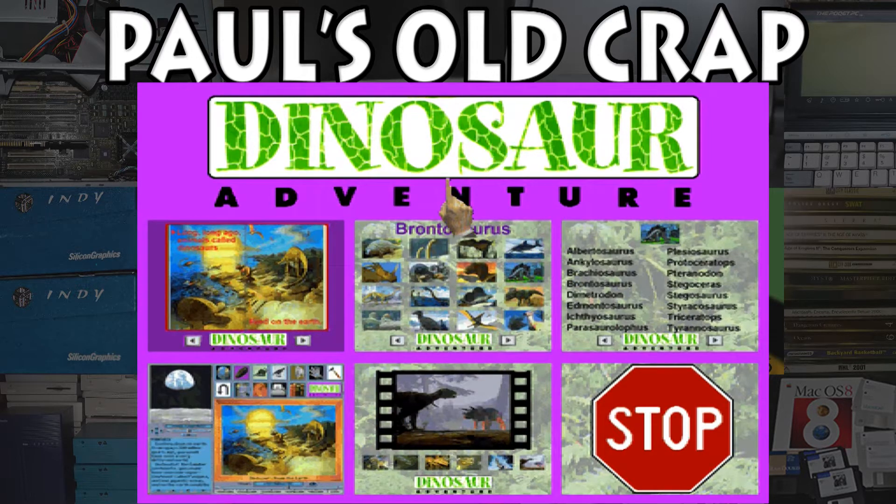This is kind of a pretty neat program for learning about dinosaurs. I wouldn't consider this to be much of a game — it's really just for knowledge. But if dinosaurs are something that interests you, this might be a fun retro program to check out. Not much else I'm going to show, so hope you enjoyed the video. Thanks.